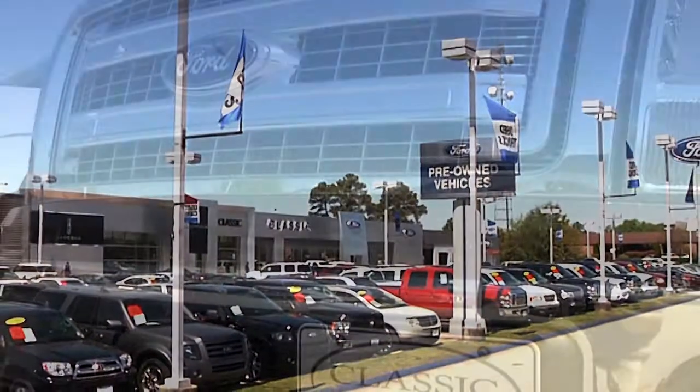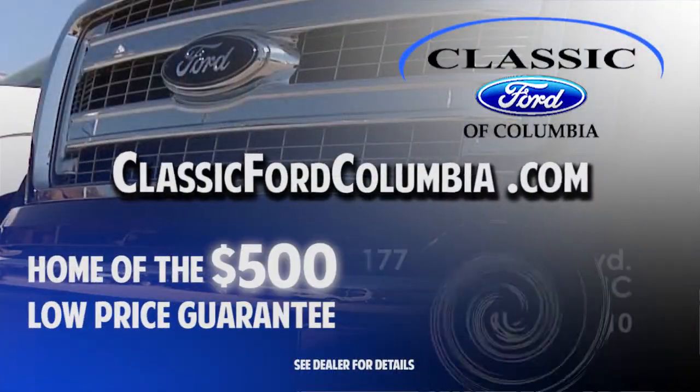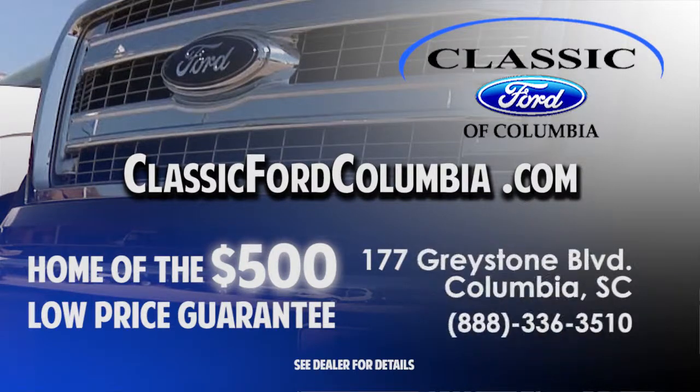Auto Matters is brought to you by Classic Ford of Columbia, Columbia's largest volume Ford dealer for both sales and service, specializing in diesel truck repair.